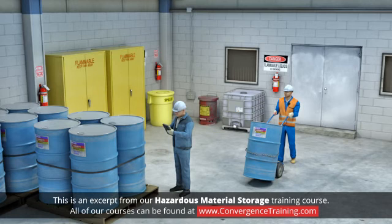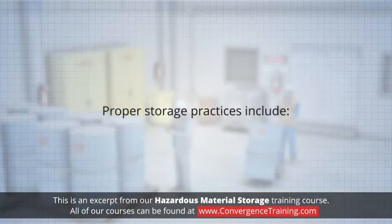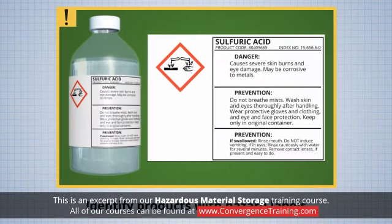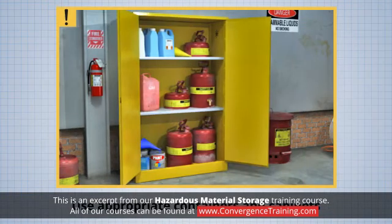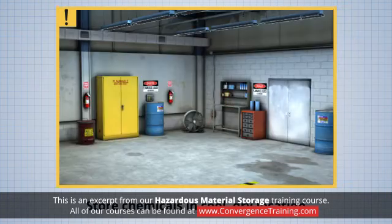Proper storage of hazardous chemicals is critical to reduce the risk of exposure. Proper storage practices include: identify products with appropriate hazard labels, use appropriate storage containers and cabinets, segregate incompatible materials, and store chemicals in a cool, dry location with adequate ventilation and lighting.